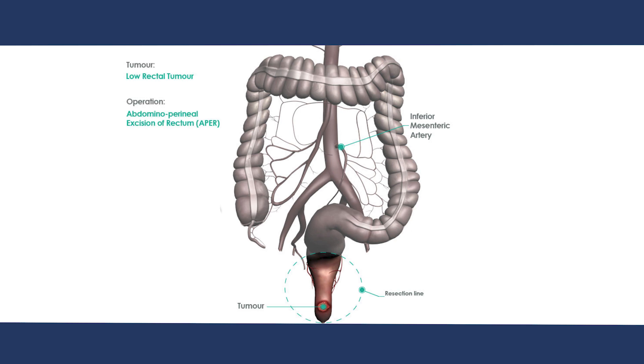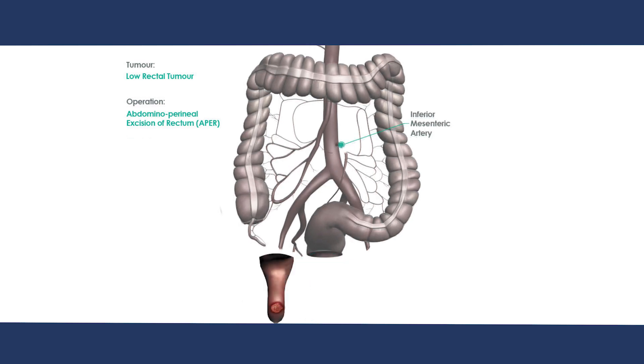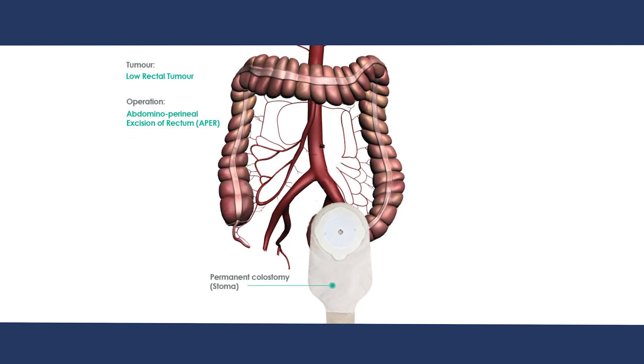This is an operation to remove all of the rectum and the anus. It is usually performed for patients with a very low rectal cancer. Most patients with rectal cancer in this scenario will have had radiotherapy prior to surgery. During the operation, all of the rectum and anus is removed, usually along with part of the sigmoid colon. This means taking out all of the rectum along with its blood supply, lymph nodes, and an envelope of fatty tissue called the mesorectum. To remove the anus, an incision around the bottom is also required. A colostomy will then be fashioned, usually on the left side of the abdomen.